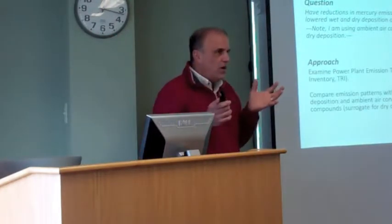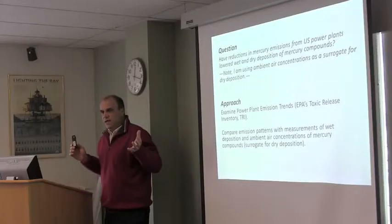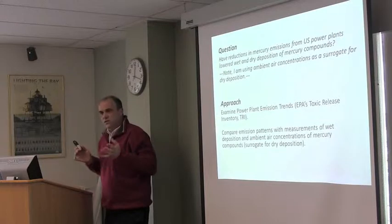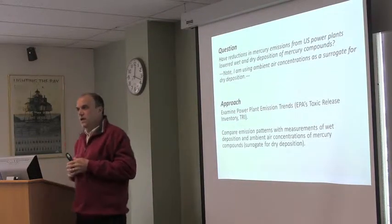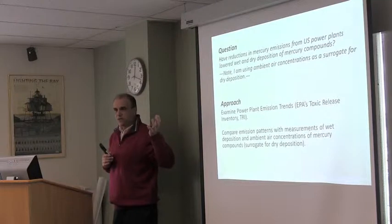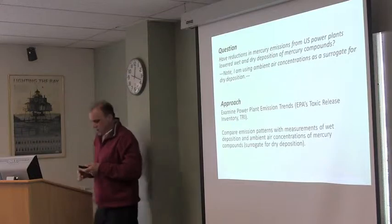If I were to organize this talk around a key question or objective, what I want to show you today is how reductions in emissions from power plants have — or have not — influenced wet and dry deposition. It's really simple. I took existing data from power plant emissions from the EPA database and compared the emission patterns to both wet and dry deposition patterns for collection sites in western Maryland, and other sites in Maryland for the wet deposition portion.